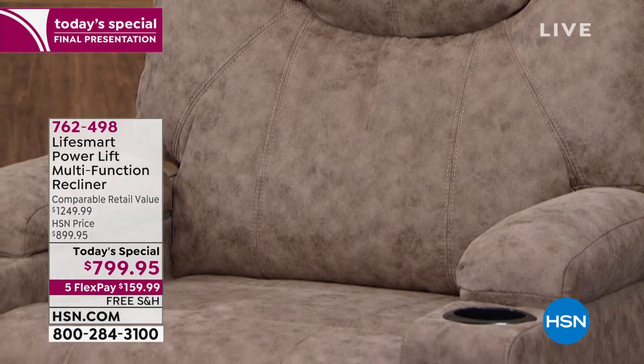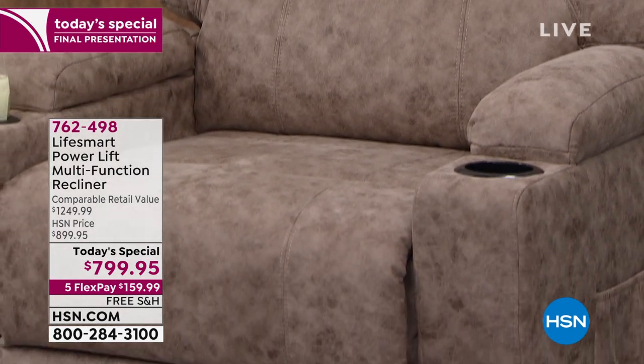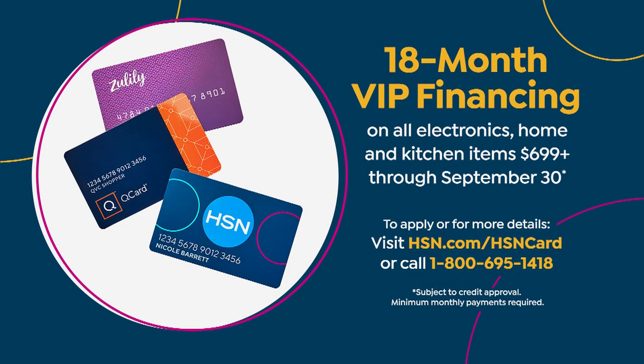We tried to back order more — this is it, there are no more after this. So free shipping, five flexible payments. And if you are lucky enough to have that HSN card, this does qualify for 18 months VIP financing. Ask about that — it'll take your payments as low as $44.44 a month.